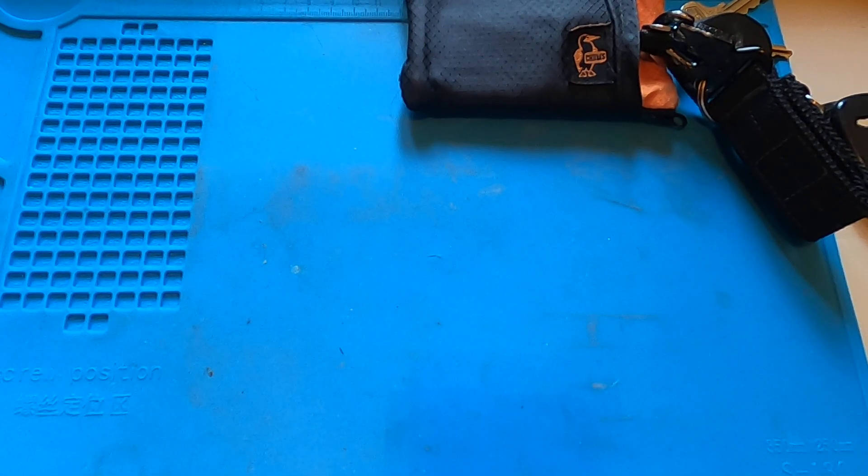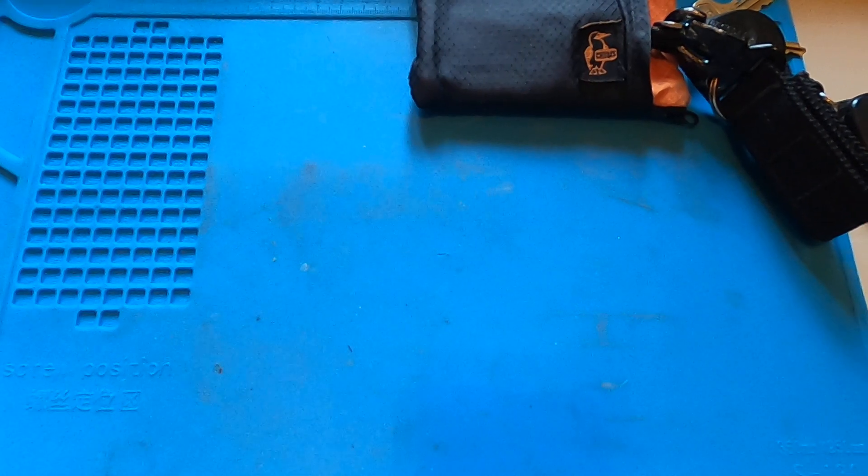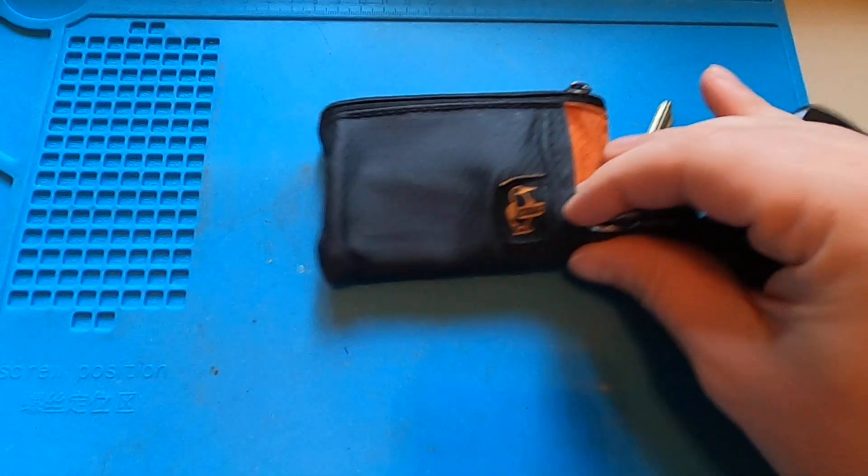Welcome back to another episode of EDC with me. Today I am going to do an update on my EDC — just kind of a quick pocket dump. It's been a while since I've done an update on what I've been carrying, and I'm gonna start off with the wallet.